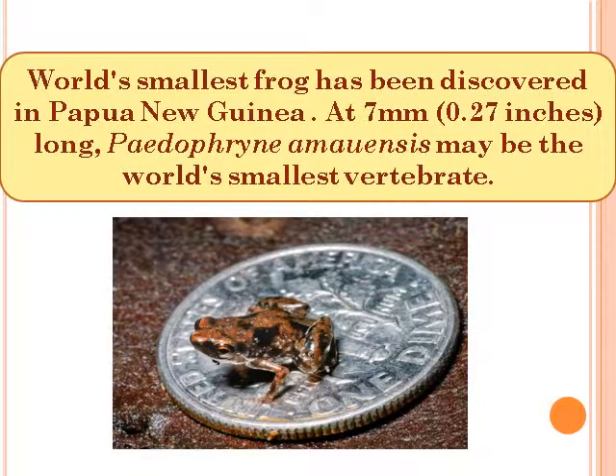World's smallest frog has been discovered in Papua New Guinea at 7 mm. Paedophryne amauensis may be the world's smallest vertebrate.